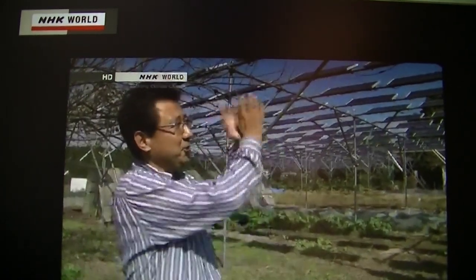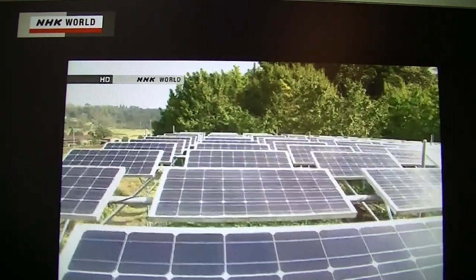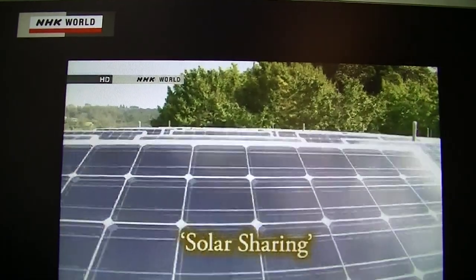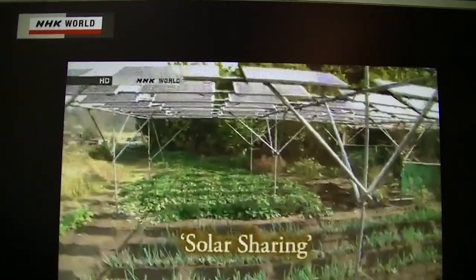As the sunlight is shared by farming and power generation, we call it solar sharing. Solar sharing, which simultaneously handles food production and power generation, is a new farming style created in Japan.